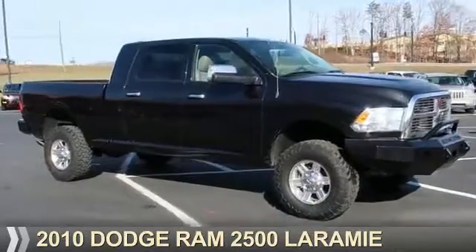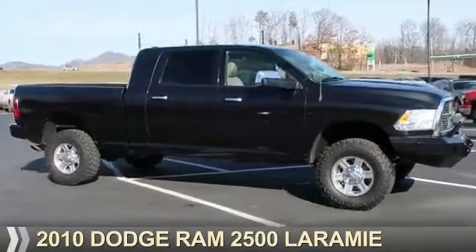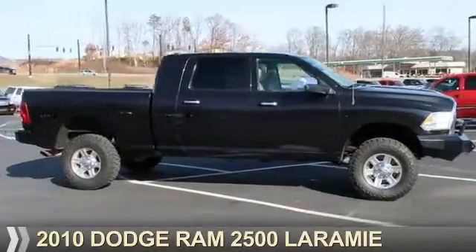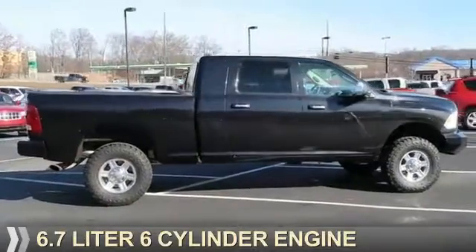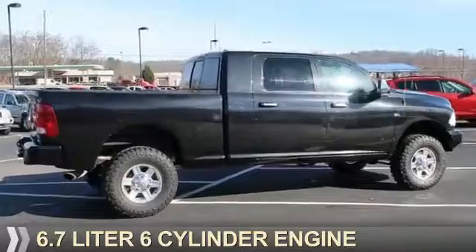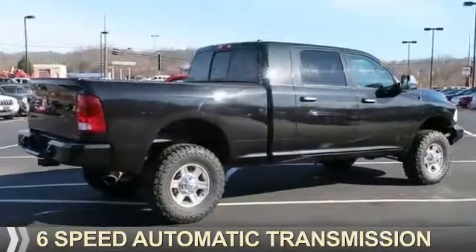Presenting the 2010 Dodge Ram 2500 — Grab Life by the Horns. It's powered by 4-wheel drive, a 6.7-liter 6-cylinder engine, and a 6-speed automatic transmission.